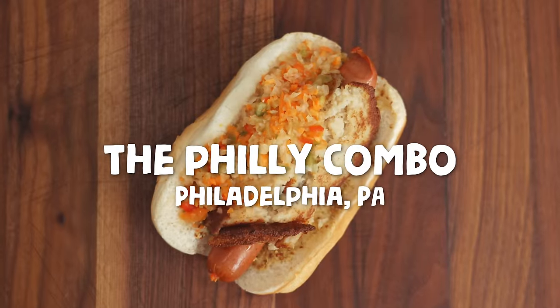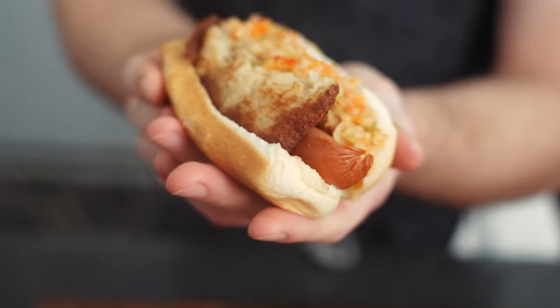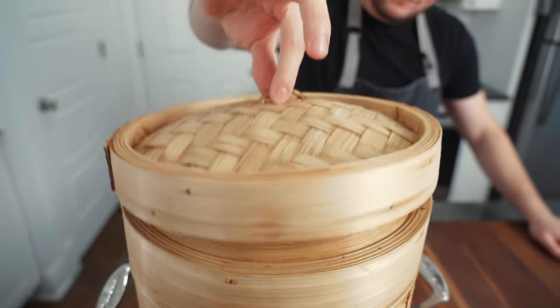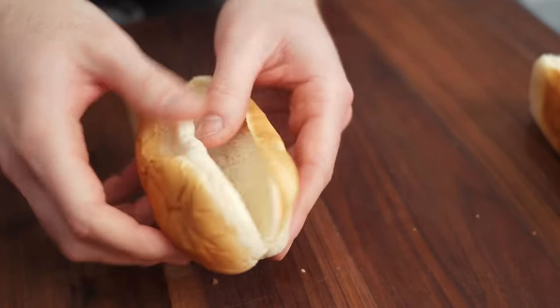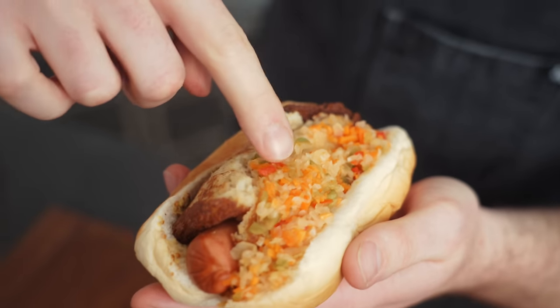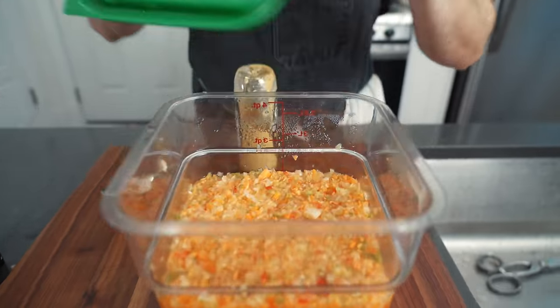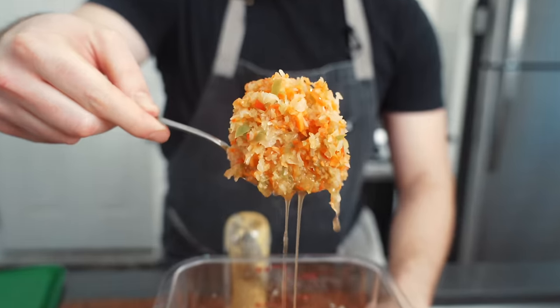Here we have the Philly Combo. This could be one of the most peculiar dogs on the list — super old school, super old world. You got your regular standard white bread bun, your frankfurter. This stuff here is amazing. The recipe's over 100 years old. It's called sweet pepper hash — kind of a sweet, slightly fermented vinegary slaw. Just like other parts of the world: fermented cabbage, kimchi, sauerkraut. This stuff's good, it's a little different.